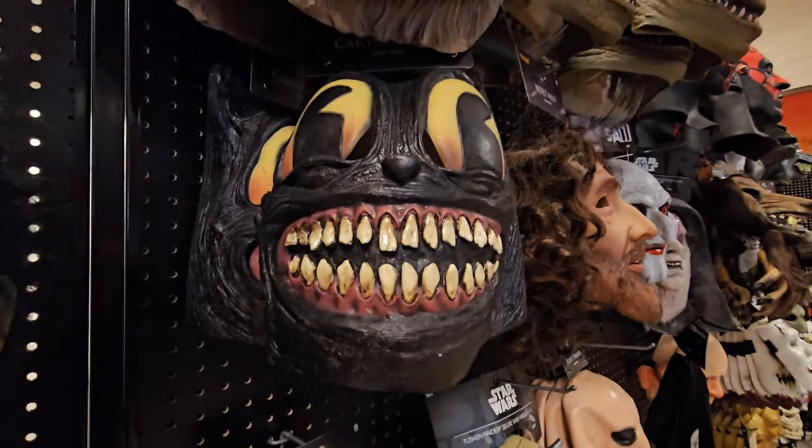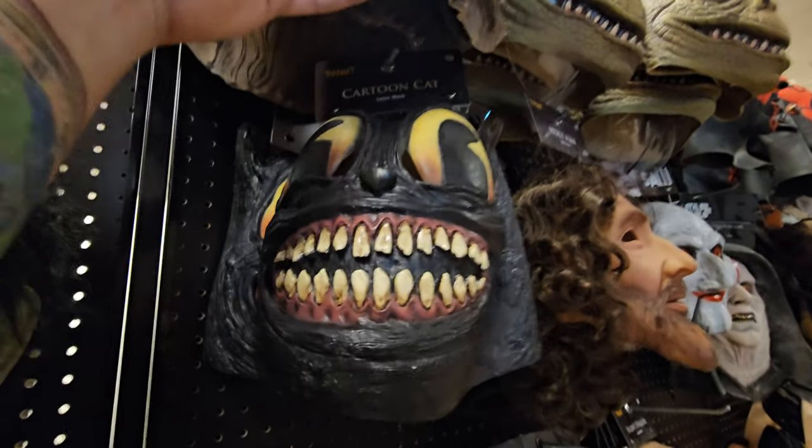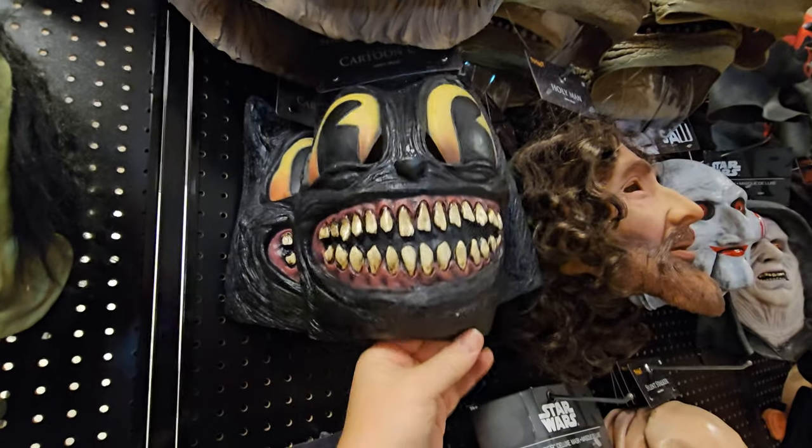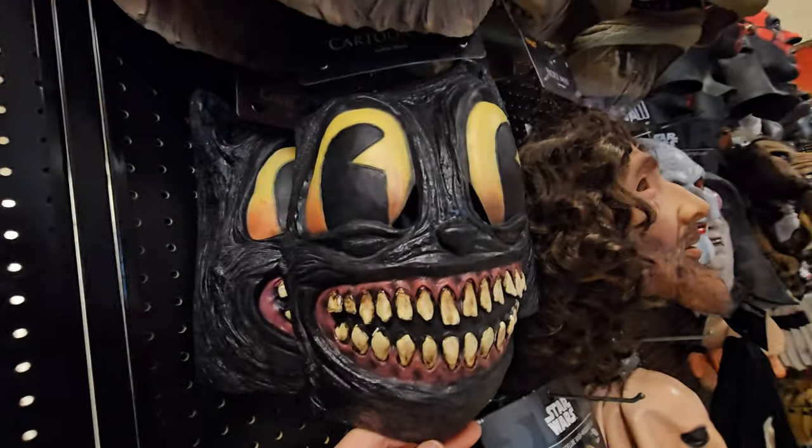What is this thing? Oh my gosh, it's like a Cheshire Cat. Cartoon Cat is what it's called. That thing is super creepy.